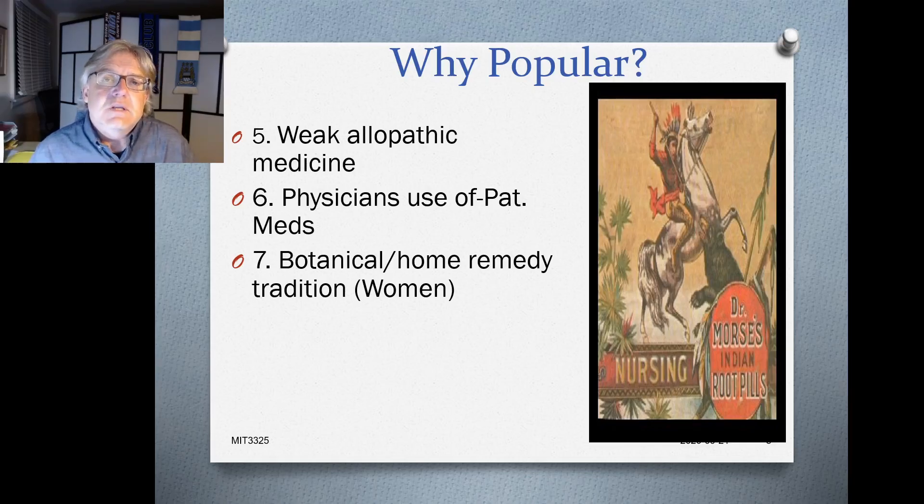These home remedies were used for aches and pains, menstrual pain, and other common afflictions. The tradition of home remedy use was widespread, so it wasn't a big extension to think that patent medicine products — sold commercially — reflected that same home remedy tradition, making people more inclined to buy them.